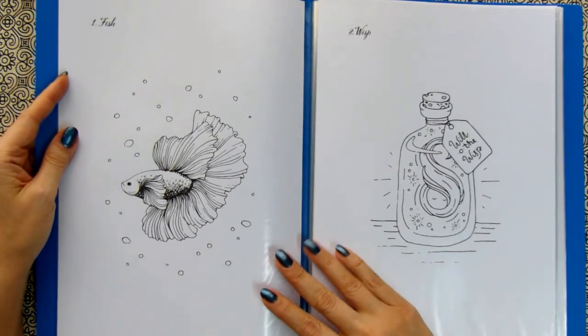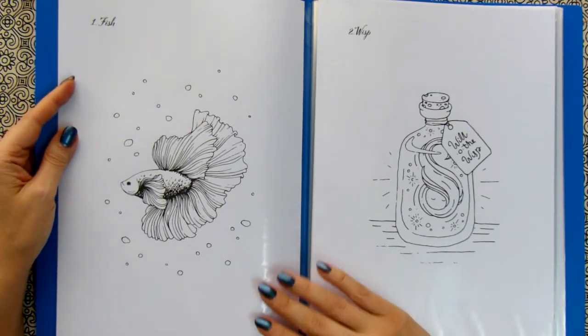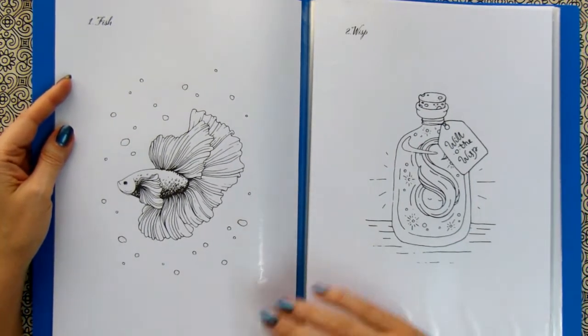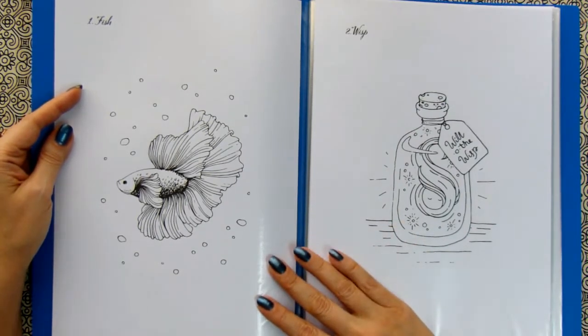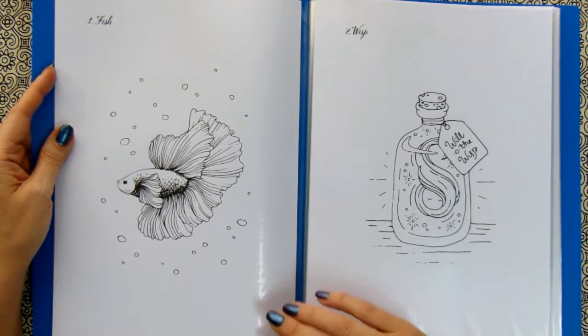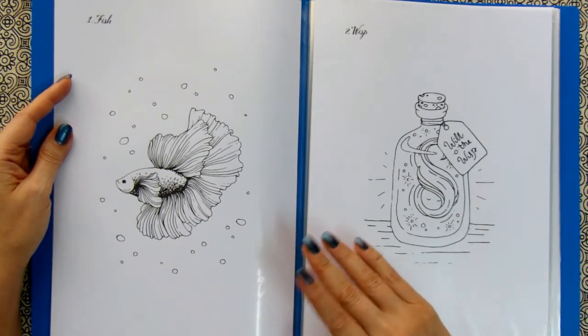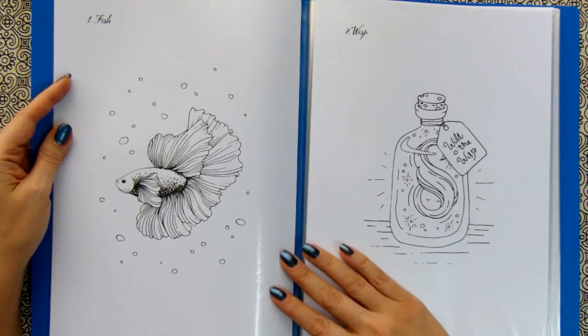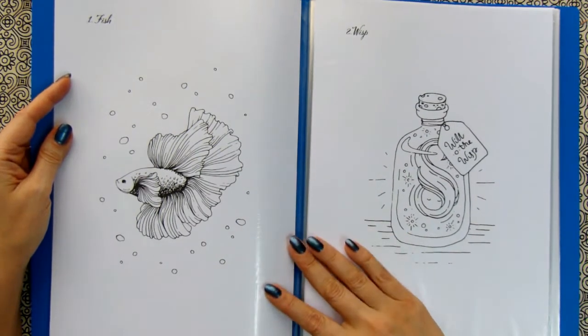If you are not a beginner already but you like small humorous illustrations, this is also what suits you. I found quite a lot of interesting illustrations in this book that I can use in my diary, you can use in your art journal or something like that. So let's start then.